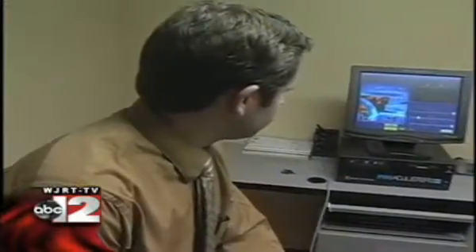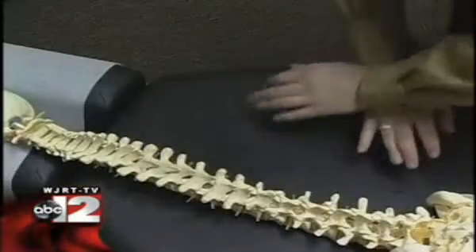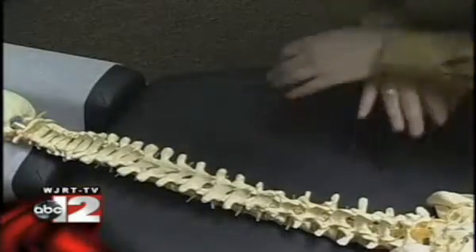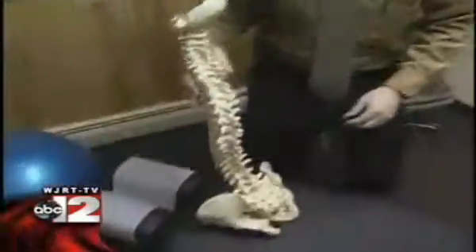Have you ever seen a woodpecker pecking at a tree and it doesn't look like it's doing anything, and then all of a sudden there's a hole in the tree? The computer calculates the force needed for each tap, relieving pressure on the nerve. Chiropractors say it's more consistent than traditional therapy, where experts rely on their own judgment on where and how much pressure to apply.